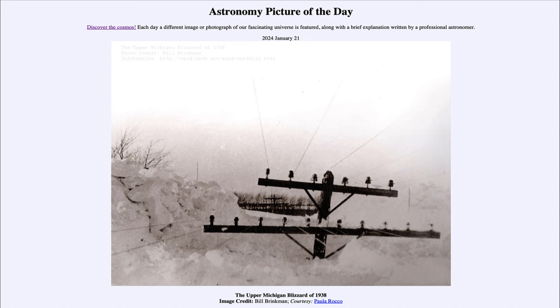So what do we see here? Well, here we see a picture from the upper peninsula of Michigan taken during the storm of the century back in 1938. And yes, you're seeing the top of the electric pole up there, and that is the height that some of the drifts reach.